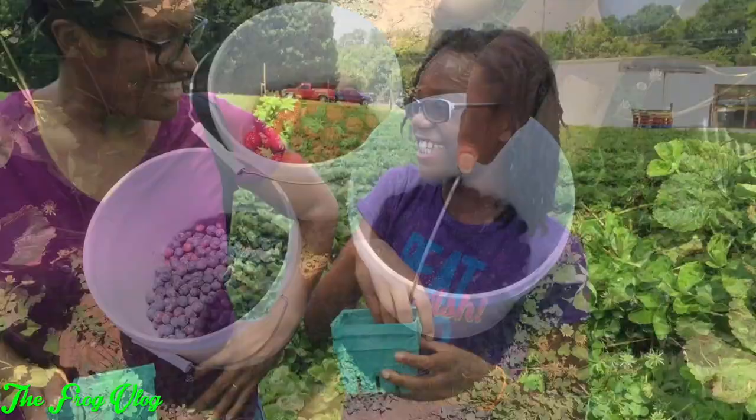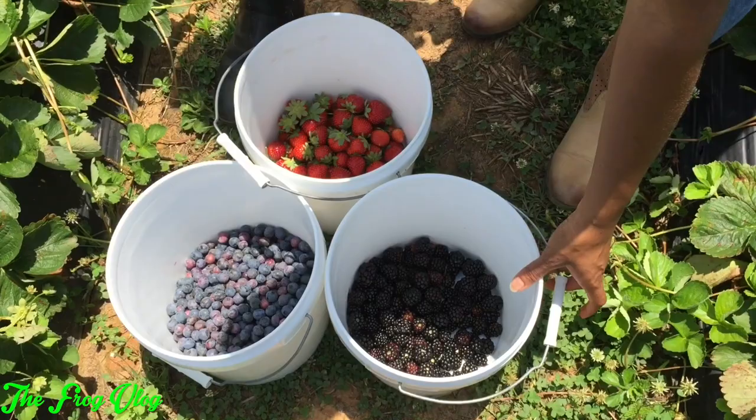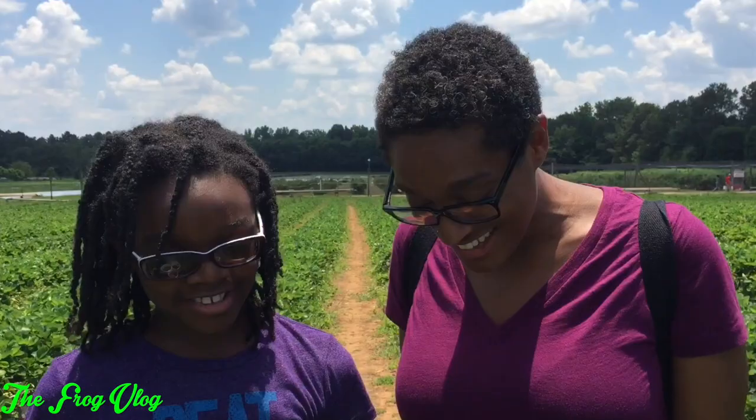So there we are, I think we did pretty good. I don't know what we're gonna do with all these berries. We should make smoothies. Lots and lots of smoothies. We'll see you next time.